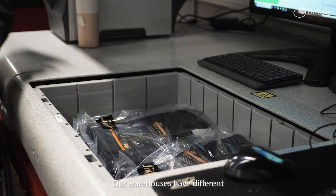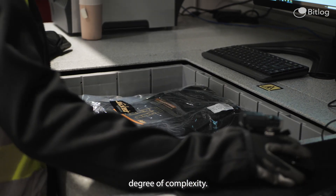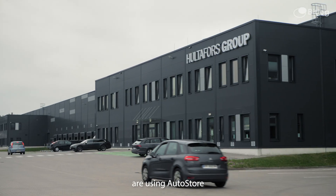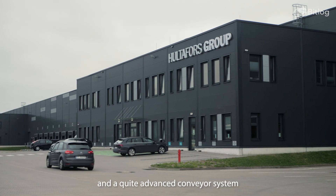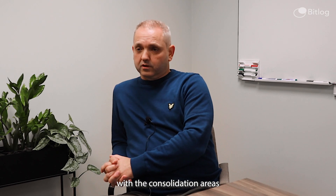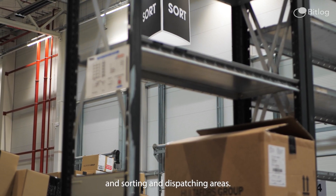Our warehouses have a different degree of complexity. Our largest warehouse in Poland is using AutoStore and a quite advanced conveyor system connecting the AutoStore with consolidation areas and sorting and dispatching areas.